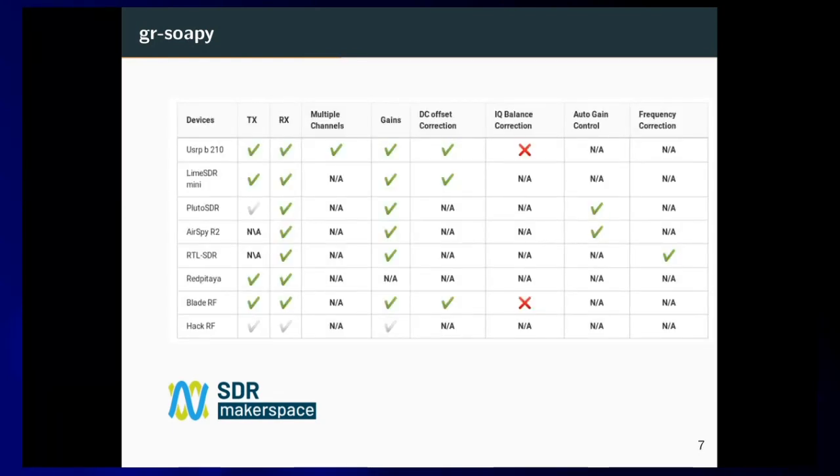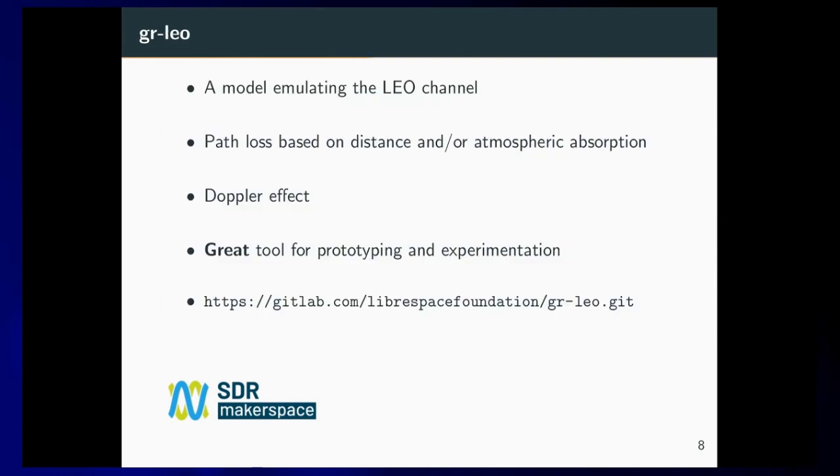We also support most SDR devices out there, and lately we have managed to also integrate support for SDR-Play, which is not mentioned in this table. George, the main contributor of GR SoapySDR, is here, and we managed to port it to GNU Radio 3.8. There are also discussions to integrate it into the GNU Radio mainline core.